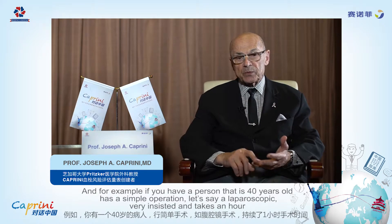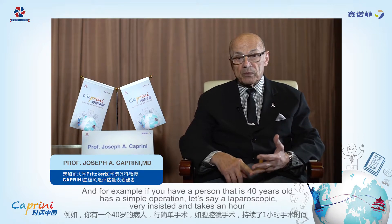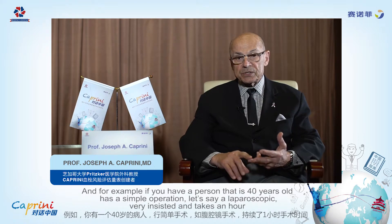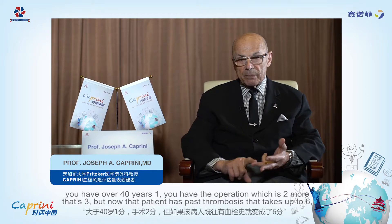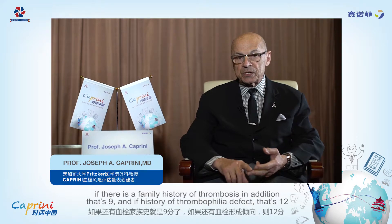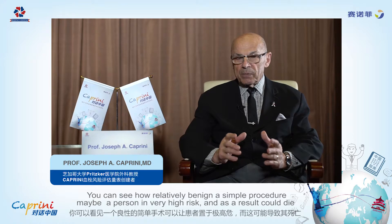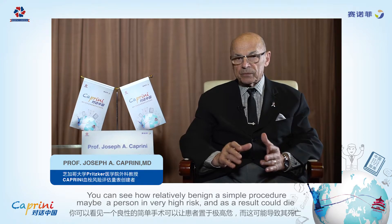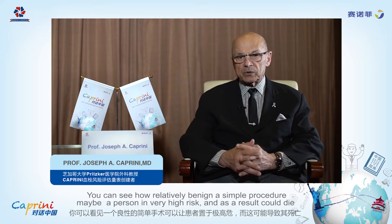For example, if you have a person that's 40 years old having a simple operation — say a laparoscopic removal of an ovarian cyst taking an hour — over 40 is 1, the operation is 2 more, that's 3. But if that patient has a past history of thrombosis, that takes it to 6. If there's a family history of thrombosis in addition, that's 9. And if there's a history of a thrombophilic defect, that's 12. You can see how a relatively simple, benign procedure may be done in a person that is very high risk, and as a result they could die.